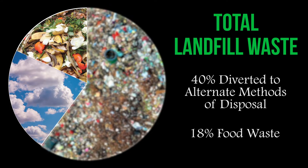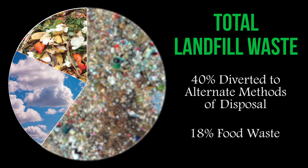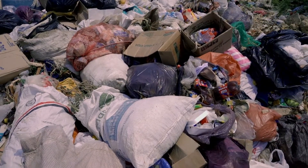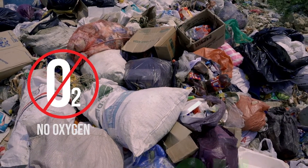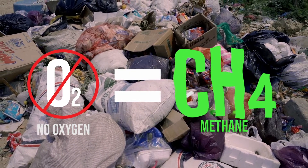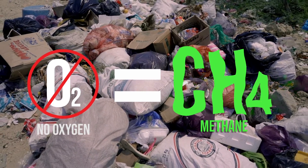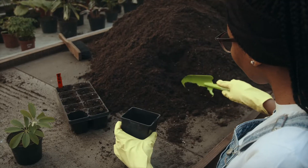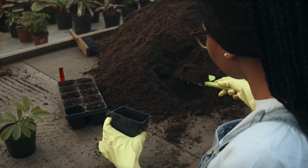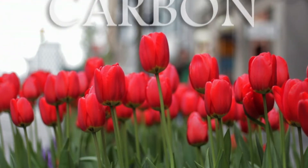Food waste alone comprises 18% of Fayetteville's total landfill waste. The food waste that goes into landfills decomposes without oxygen, which creates methane, a greenhouse gas that is 25 times more potent in global warming than carbon dioxide. But food waste can be used to create compost, which grows strong, healthy plants that absorb carbon from the atmosphere.